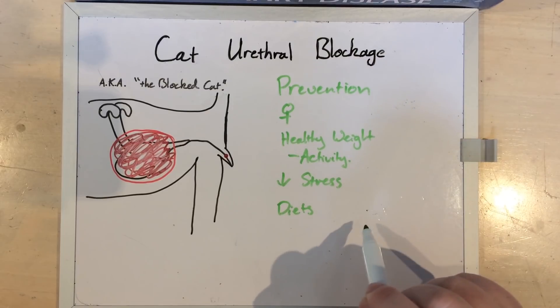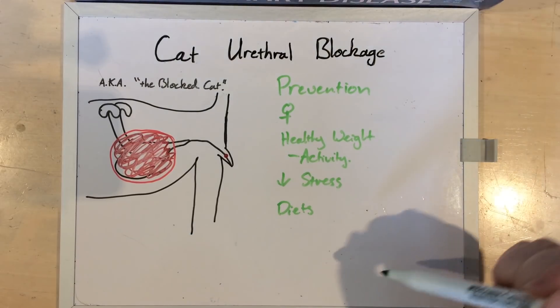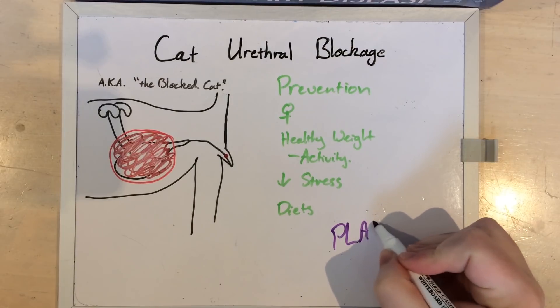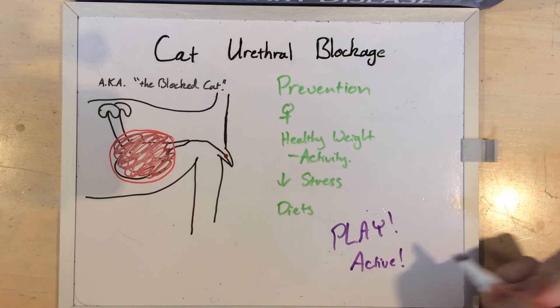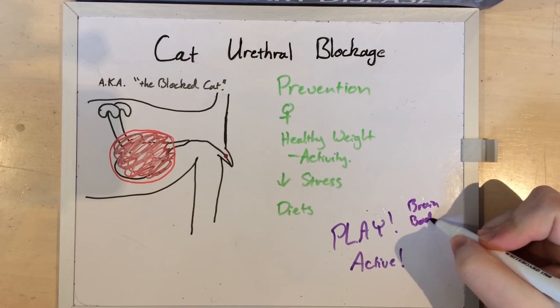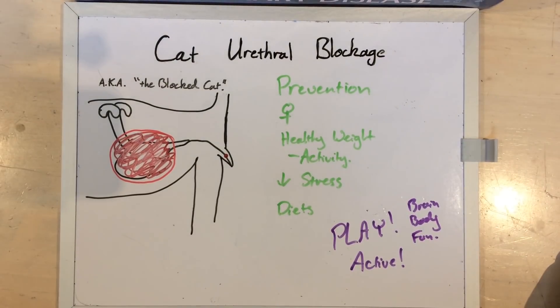None of the non-prescription diets have a claim for dissolving stones and crystals which are already there. But seriously — play with your cat. Be active. It's good for their brain, it's good for their body, and it's fun. That's why you have a cat. It's good for them, it's good for you, and it will hopefully prevent a massive vet bill and risking death in this frankly awful manner.